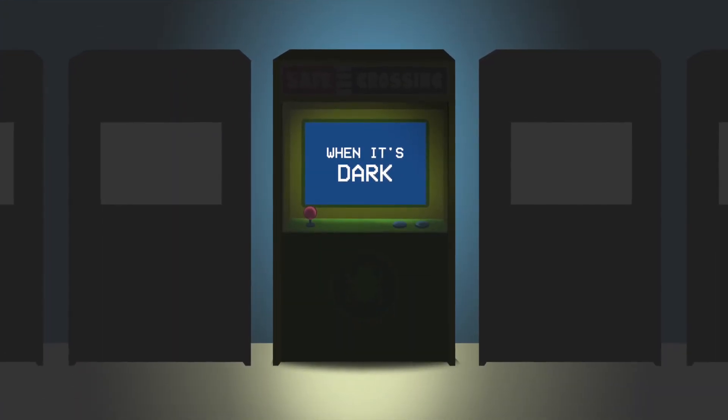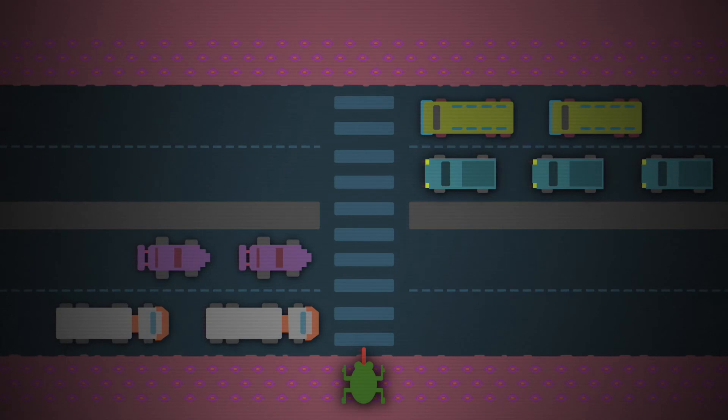When it's dark out, make sure to wear light-colored or reflective clothing to be more visible. This will help drivers see you.